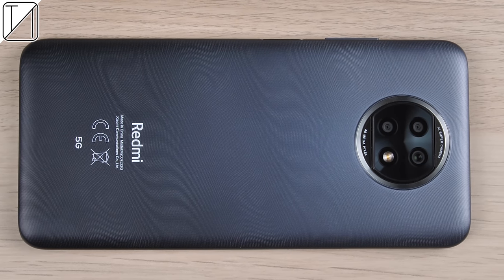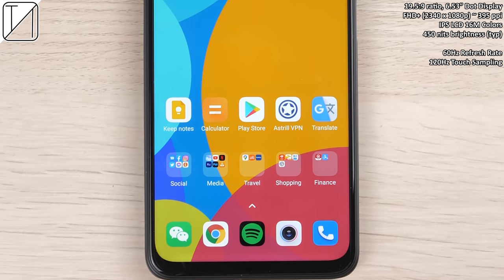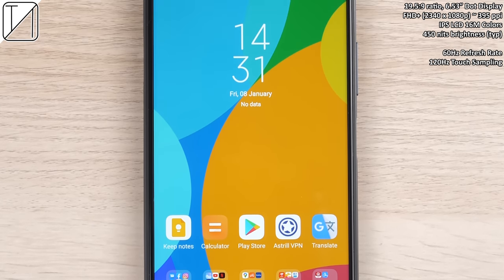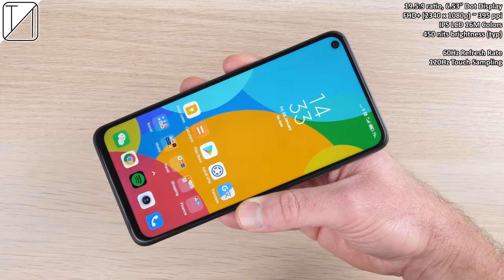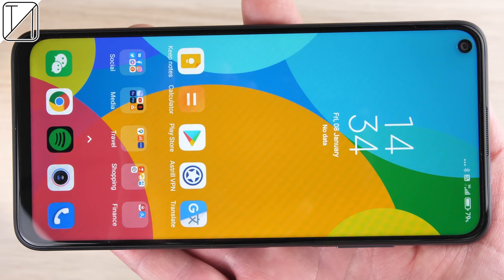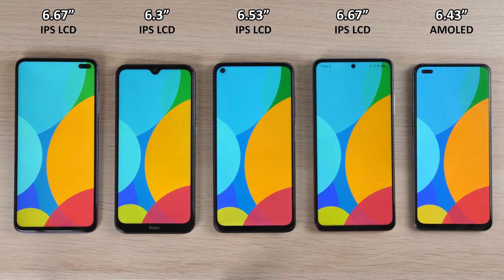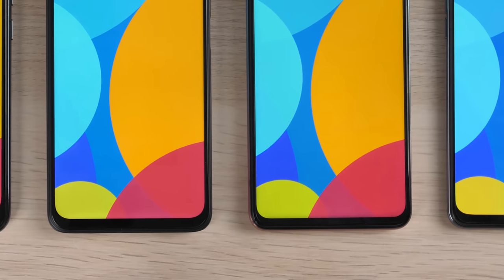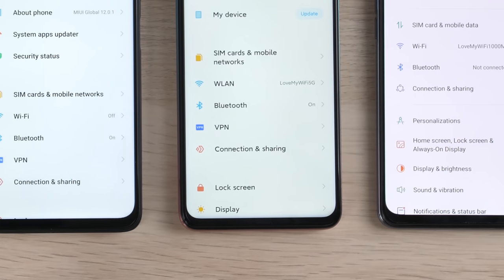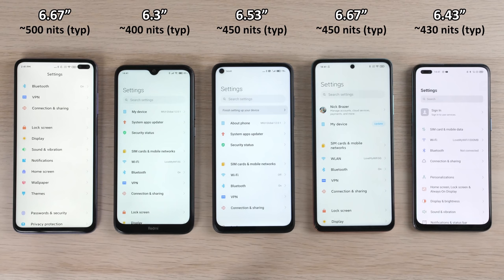On the front, we get a 19.5:9 aspect ratio 6.53-inch dot display with a selfie cam punch hole. It is Full HD+ with 395 pixels per inch. Unfortunately it's LCD, but we do have 16 million colors. The colors do pop especially for an IPS LCD screen. The only AMOLED screen in comparison here is the Oppo on the right-hand side, and I can't really notice much of a difference because that Oppo AMOLED screen is pretty cheap compared to these higher-grade LCD panels.